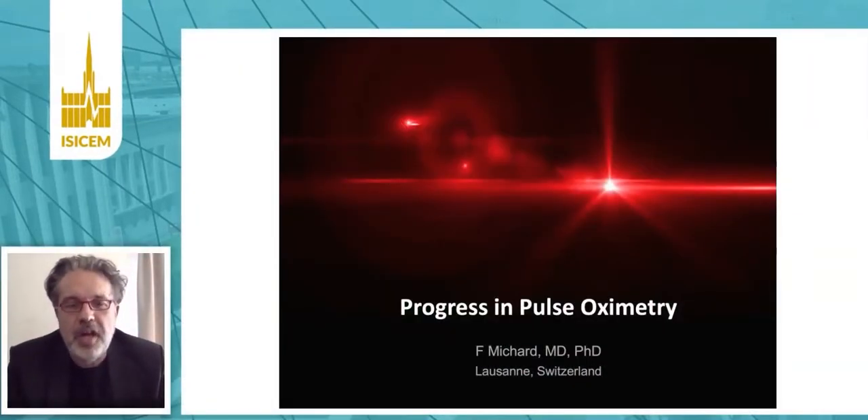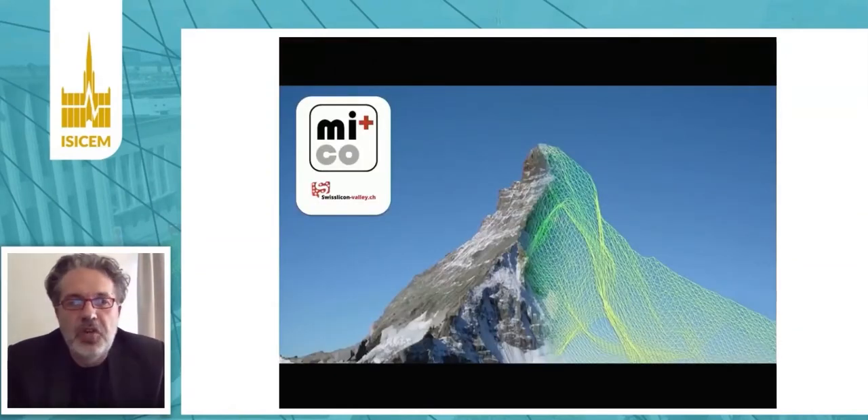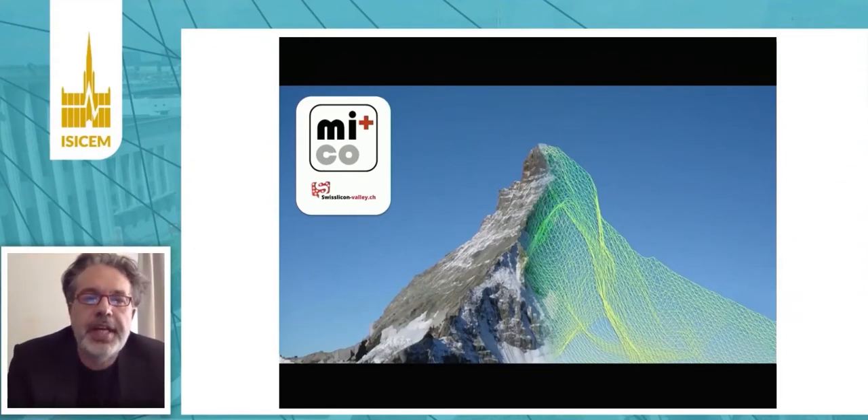Hello, everyone. My name is Frederik Michard. I'm from Lausanne, Switzerland. I thank you very much for your invitation. Before I start, I'd just like to disclose the fact that I'm leading today a consulting and research company based in Switzerland, where we focus on digital innovations with medical applications.